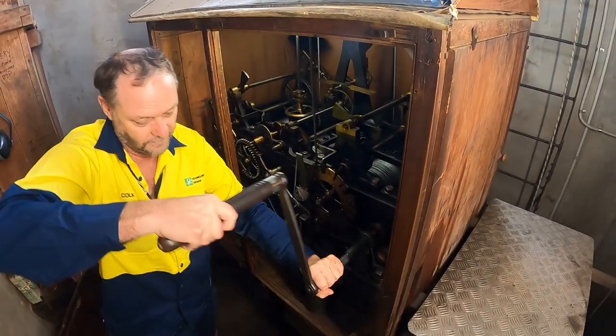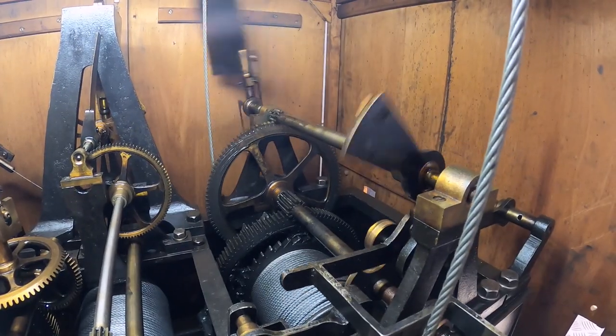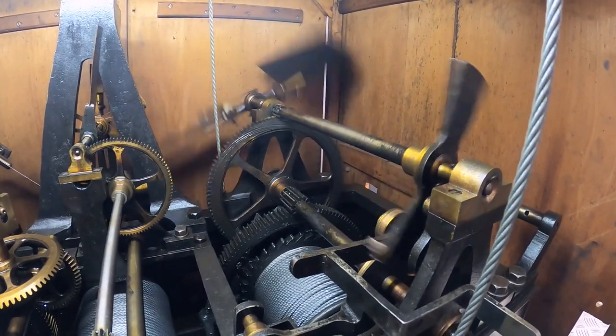With the clock tower, our job is to wind the clock three times a week, just make sure generally that it's working to keep it in time for the public.